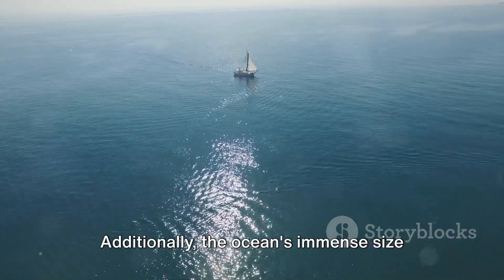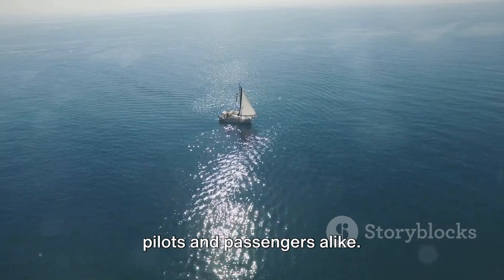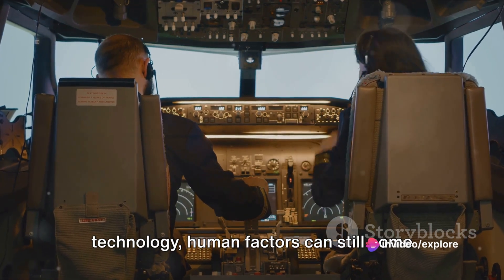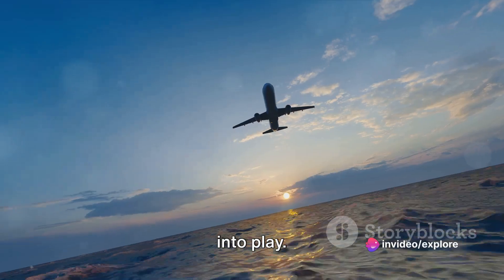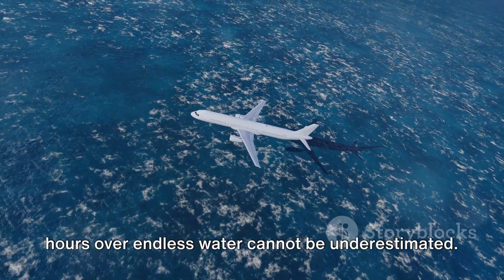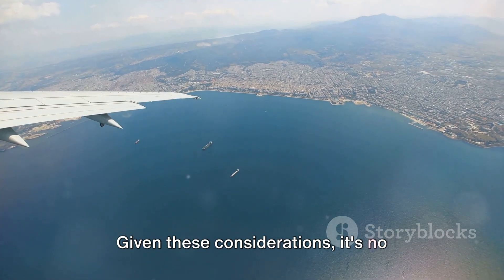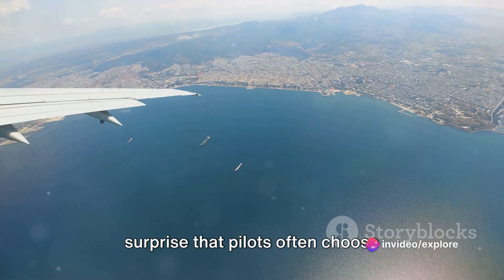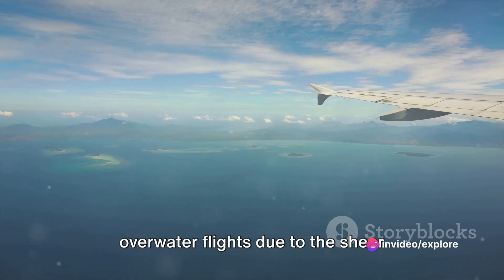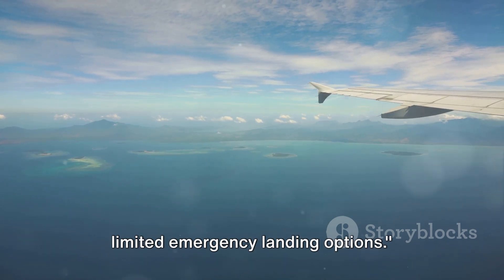Additionally, the ocean's immense size can lead to a sense of isolation for pilots and passengers alike. Despite the advancements in aviation technology, human factors can still come into play. The psychological impact of flying for hours over endless water cannot be underestimated. Given these considerations, it's no surprise that pilots often choose alternate routes to avoid prolonged over-water flights due to the sheer distance and potential challenges like limited emergency landing options.